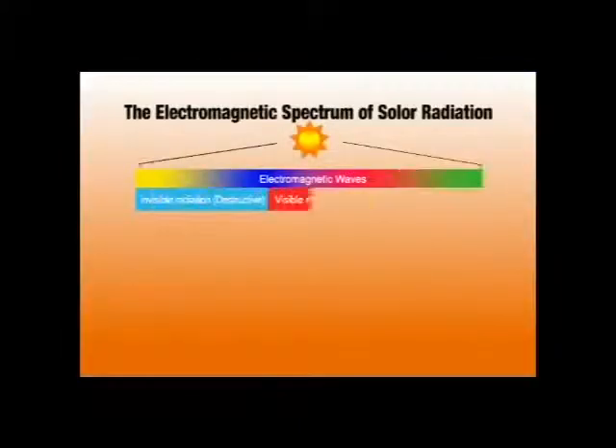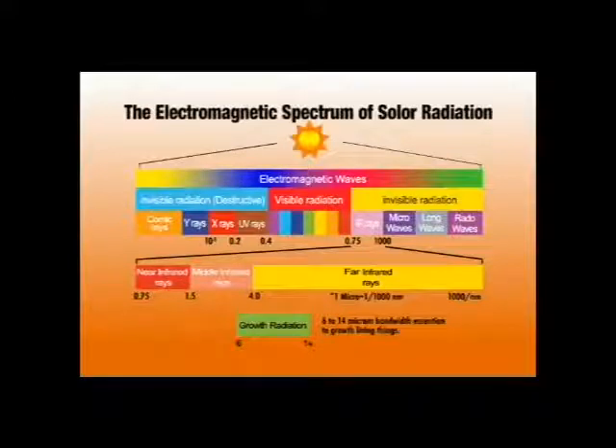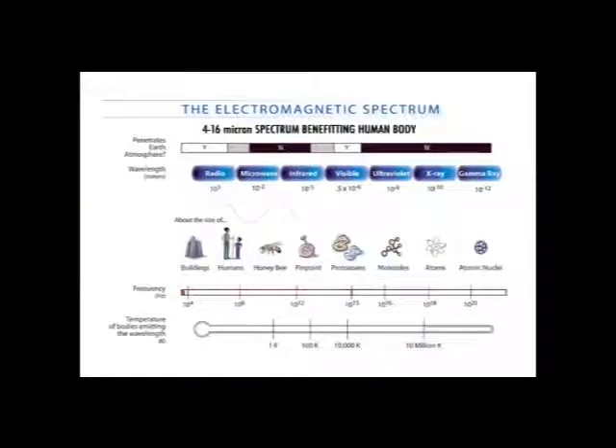Far Infrared Rays, FIR, are well beyond the ability of the naked eye to see. FIR gently and delightfully provides a warm, comfortable feeling of well-being throughout the body. Now that FIR's outstanding properties are gaining recognition and acclaim worldwide, we are beginning to see it appear in a wide variety of applications.